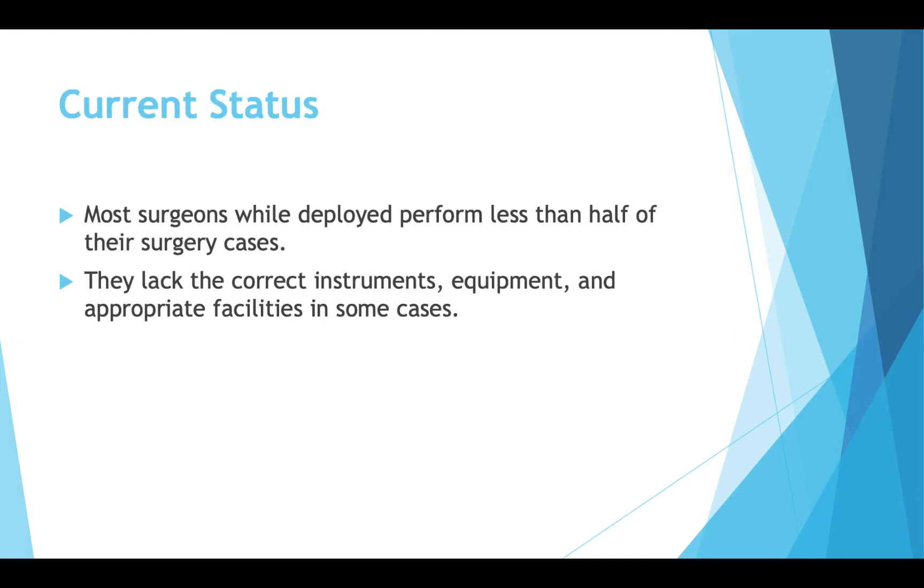Most surgeons while deployed perform less than half of their normal surgery cases, making it very difficult to keep up clinical pace when they return to their primary job. Sometimes facilities lack the correct instruments, or have more up-to-date instruments than what's available — especially for reservists pulled from civilian facilities. Depending on where the deployment is and what role the hospital plays, they could lack the facilities necessary to perform needed tasks.